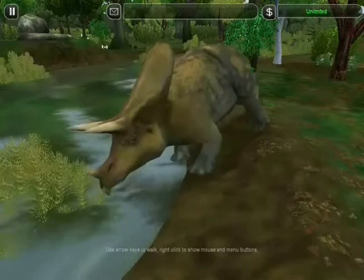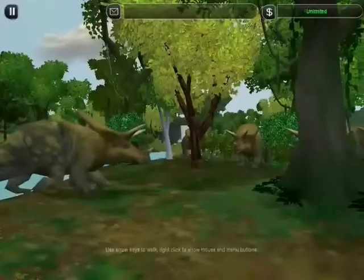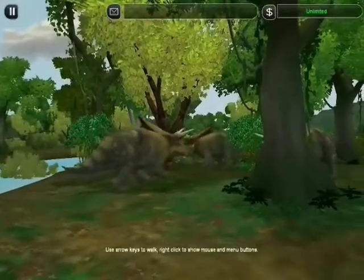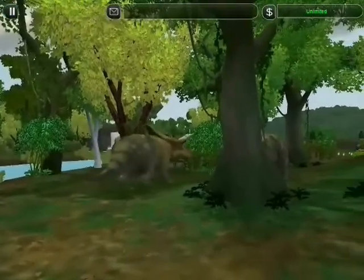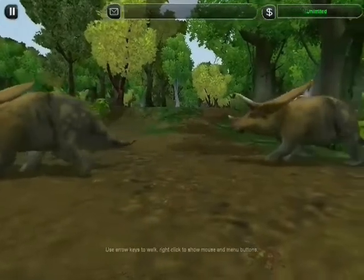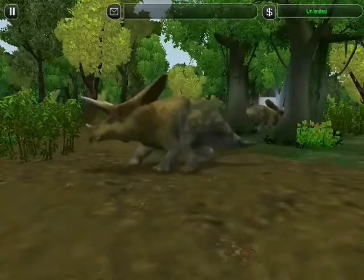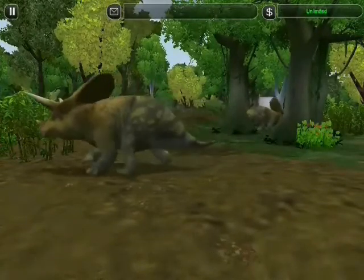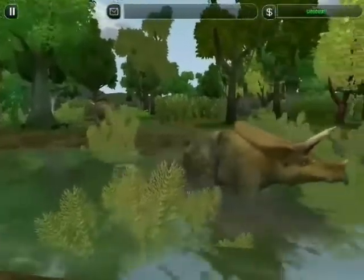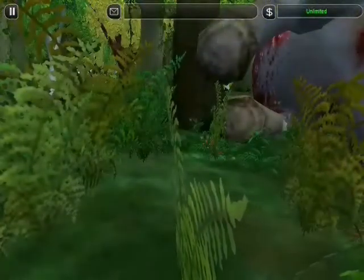This is Zuniceratops, the first dinosaur with horns and frills to appear in North America. Although they're small now — about the size of a cow — in a few million years their descendants will be four times as big. Until then, these docile plant-eaters need protection. Where a herd of Zuniceratops goes, danger can't be far away, as lurking predators are now more cunning than ever.